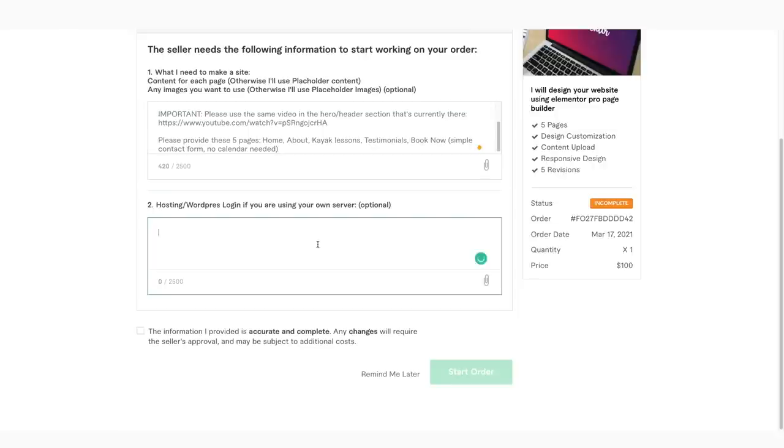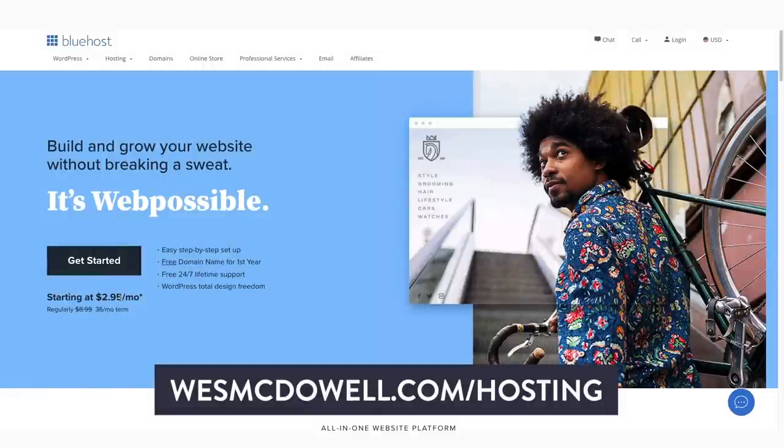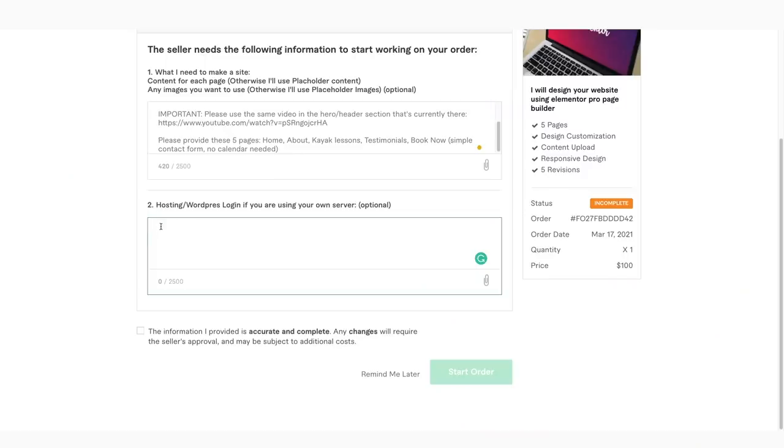From here, you're going to need to give them your hosting and your WordPress login information. If you don't already have a website, just go to westmcdowell.com/hosting — that's my affiliate code, I do have to tell you that, but it gives you over half off at $2.95 instead of $8.99, and that's going to get you set up with a domain name as well as your WordPress hosting. So I'm giving them the site address I've set up as well as my username and password, and then I'll click the checkbox and click Start Order.